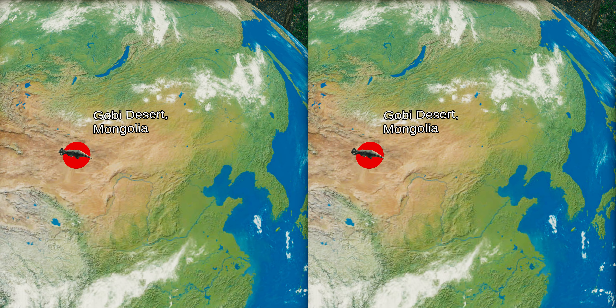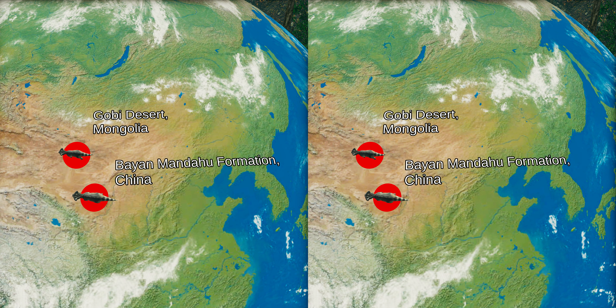The first Protoceratops fossils were found in 1922 in Mongolia, in the Gobi Desert, and were named Protoceratops andrewsi. In 2001, a second valid species, Protoceratops hellenicorhinus, was named from the Bayan-Mandahu formation in China, and also dates from the Campanian stage of the upper Cretaceous.